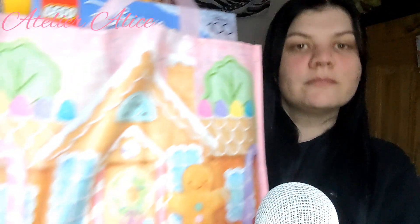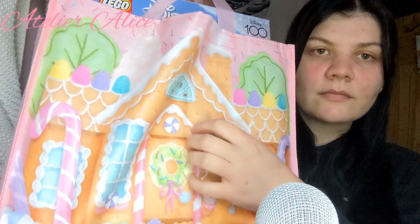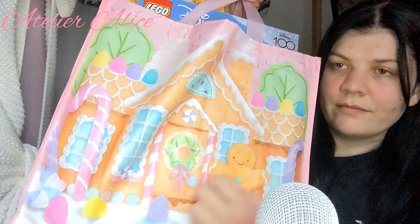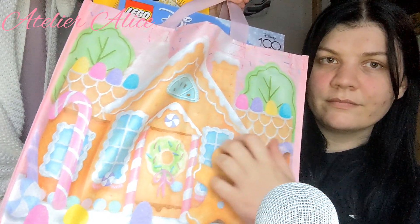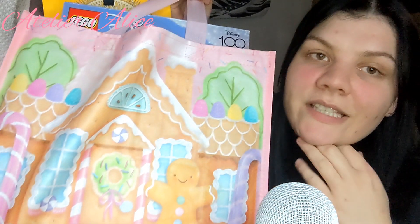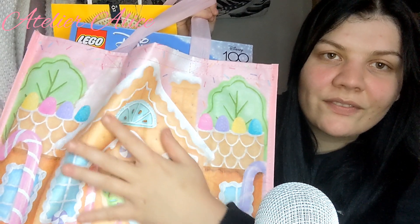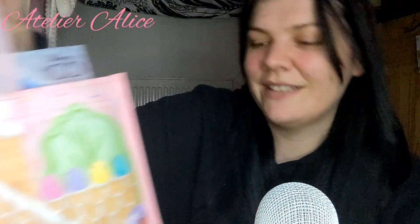Most of the stuff is in this bag, and I just thought the bag was so cute. It's a gingerbread house and it's pink — how cute! I love it. But first let's start with the stuff that's not in the bag and get it out of the way.